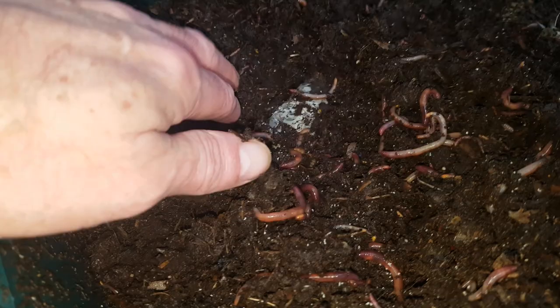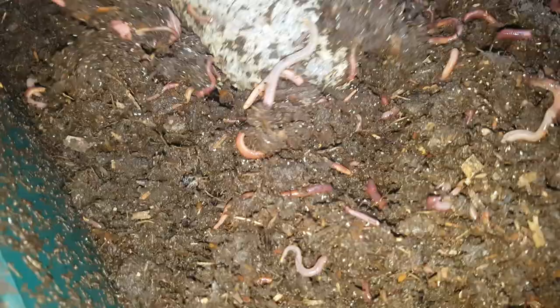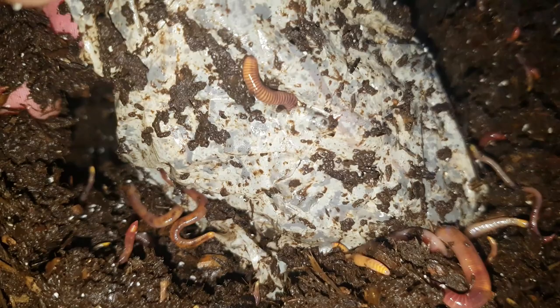You probably guessed that this video isn't about the worm tower. I'm just having a look at it now because I'm going to use some of the worms from here in a new worm bin. There's also a quick look at the alleged compostable wrapper — I'll do an update on this whenever there's any significant change, but it's not bothering the worms; they're moving in and out of it, which is good to see.